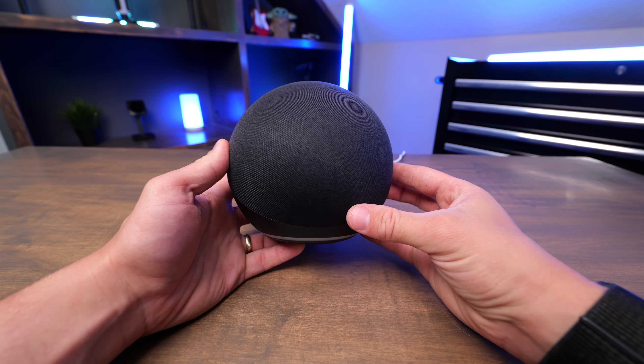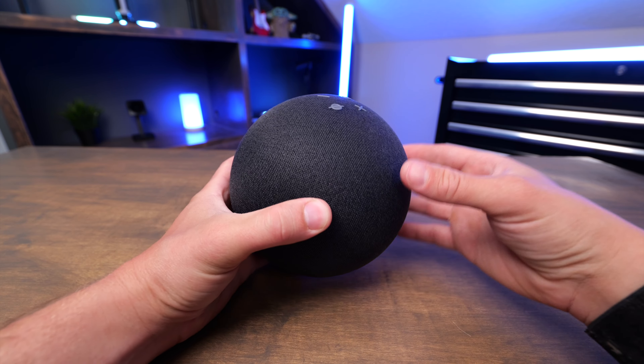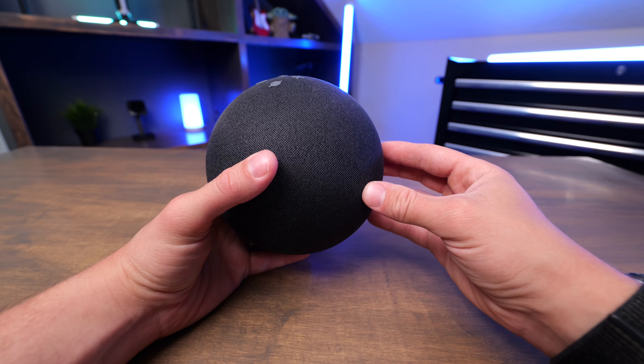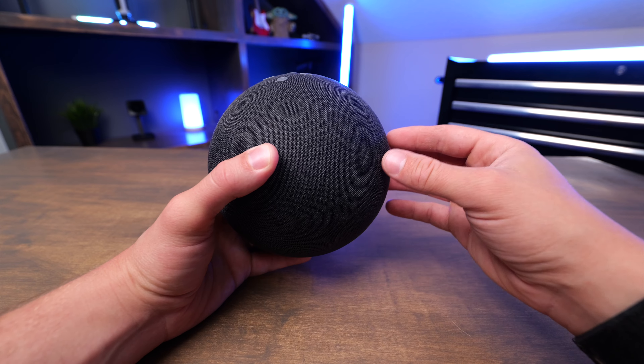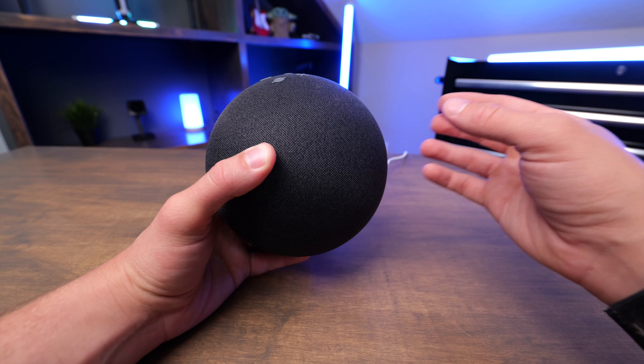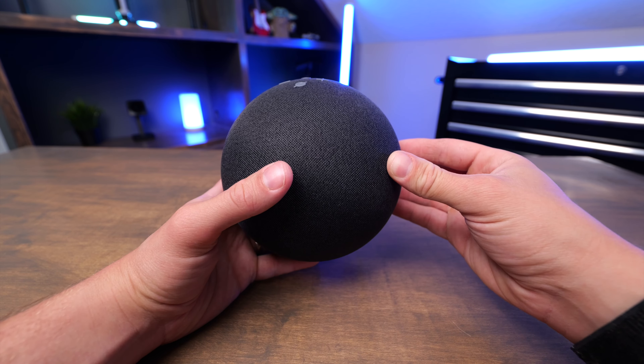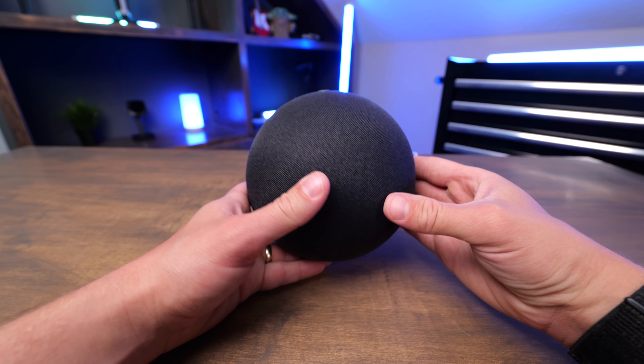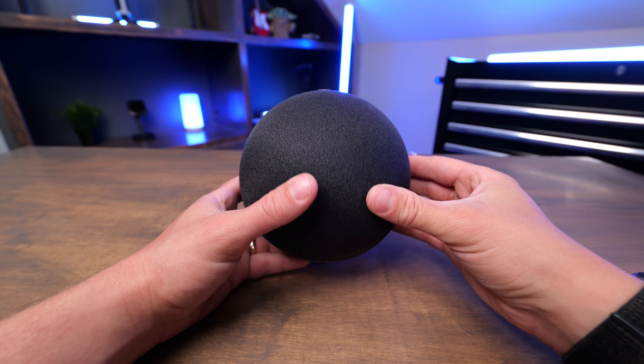This is available in the charcoal color, and there's also a Glacier White available. I highly recommend picking one of these up if you want to listen to music, use Audible, ask it questions, work on your shopping list, or set up smart home routines in your home using the Amazon ecosystem. This is just the best sounding Amazon Echo out there.